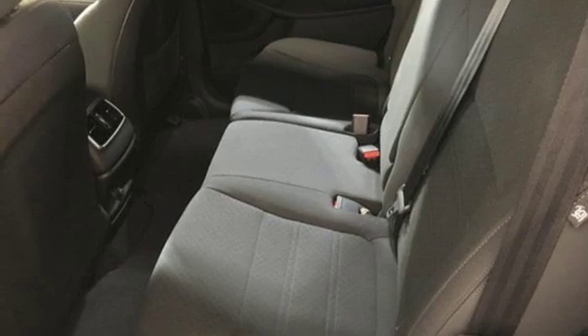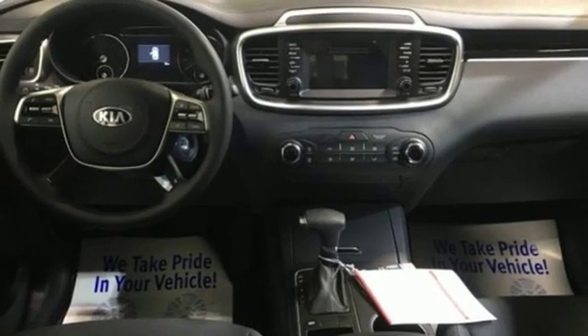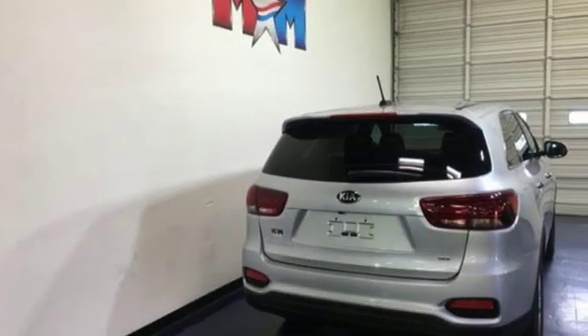Aluminum wheels, gas pressurized shocks, and power heated mirrors. Consumer Reports finds the Sorento offers lots of interior space, yet is easily maneuverable and simple to access.